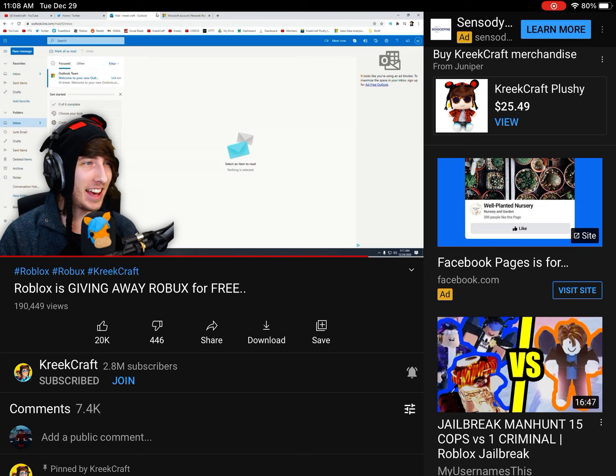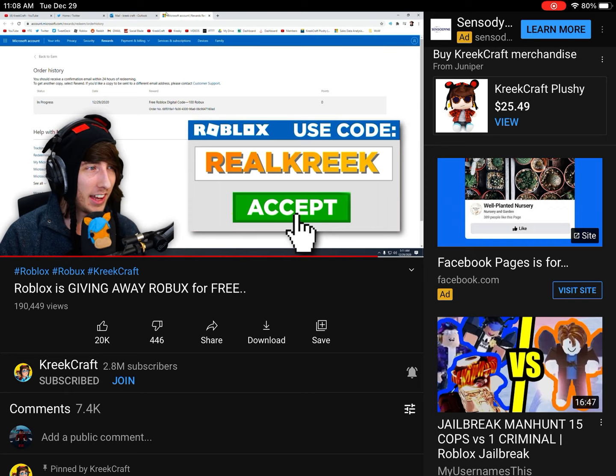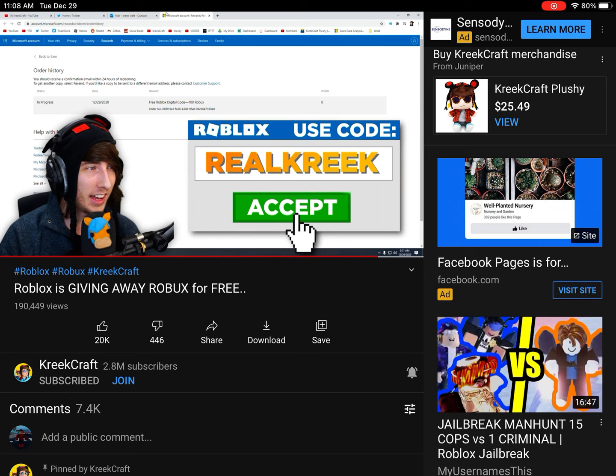So hopefully this helps you guys get a little bit of free Robux. This is probably going to be the only video where the title is actually 'how to get free Robux.' Hit that subscribe button if you haven't yet and keep using Star Code Real Creek. I'll see you guys in the next video. Bye.